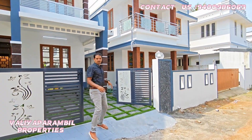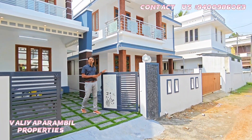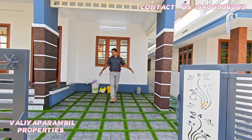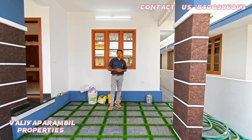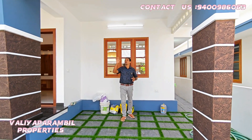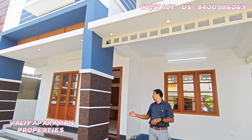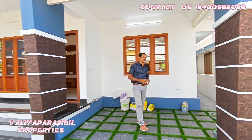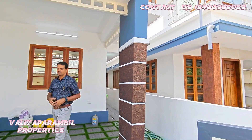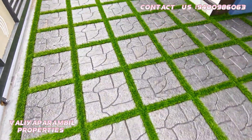Now we have a sliding gate. The design work is made in three pillars. It is made in interlocking bricks and artificial glass.